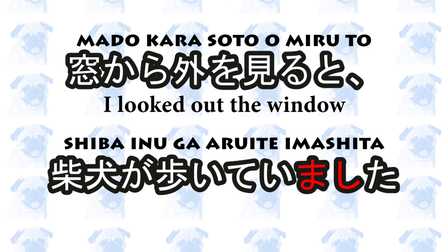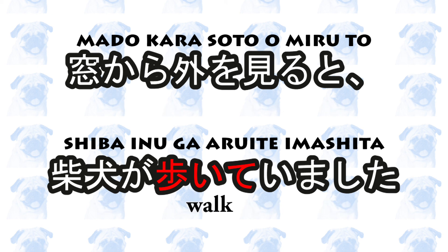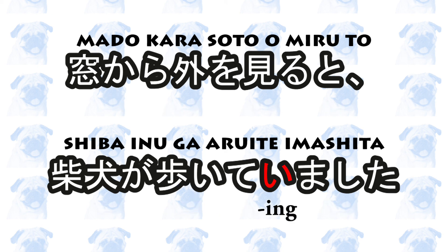窓から外を見ると、柴犬が歩いていました。 I looked out the window to find a 柴犬 walking. In this example, the verb 歩く plus the progressive いる is combined with ます.